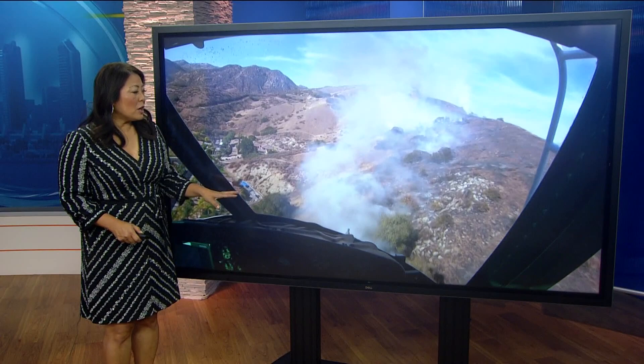Back here at home, we are getting a rare look from inside the cockpit of a helicopter as it dropped water on the Harbison fire a couple of years ago. For the last 17 years, the Sheriff's Department and Cal Fire have worked together to put out fires. CBS 8's Ariana Cohen shows us how they collaborate to keep all of us safe.